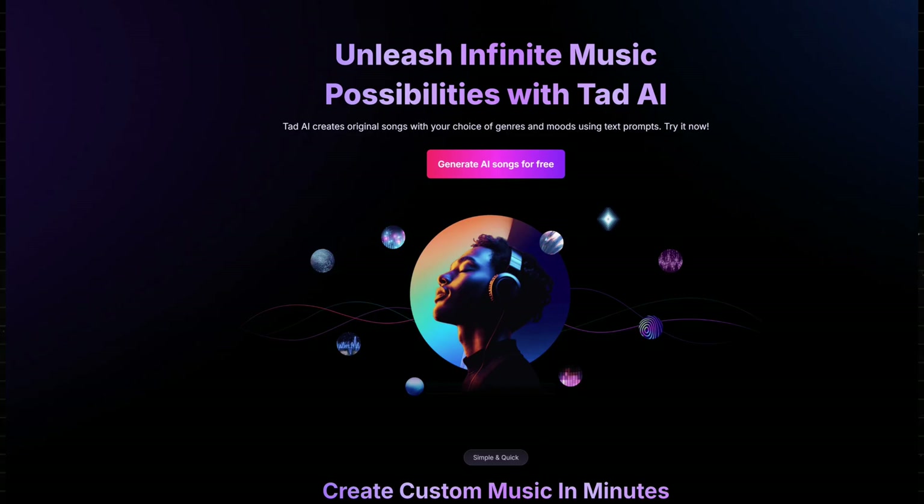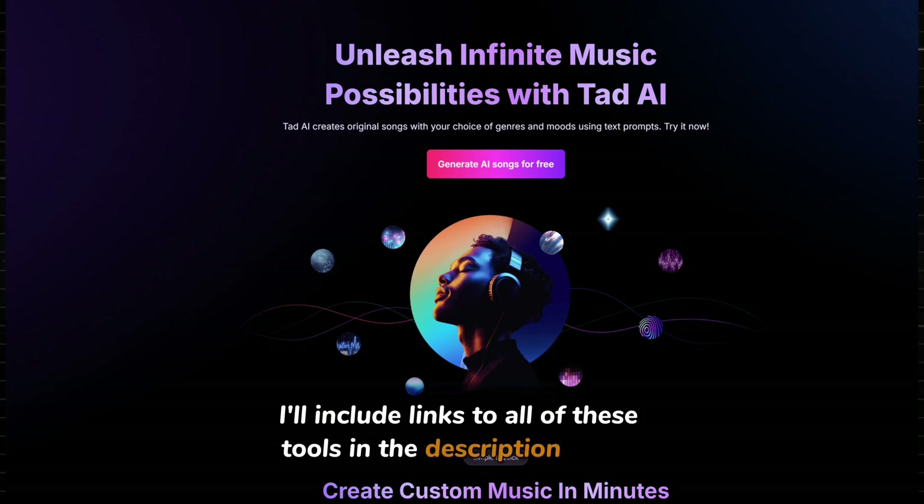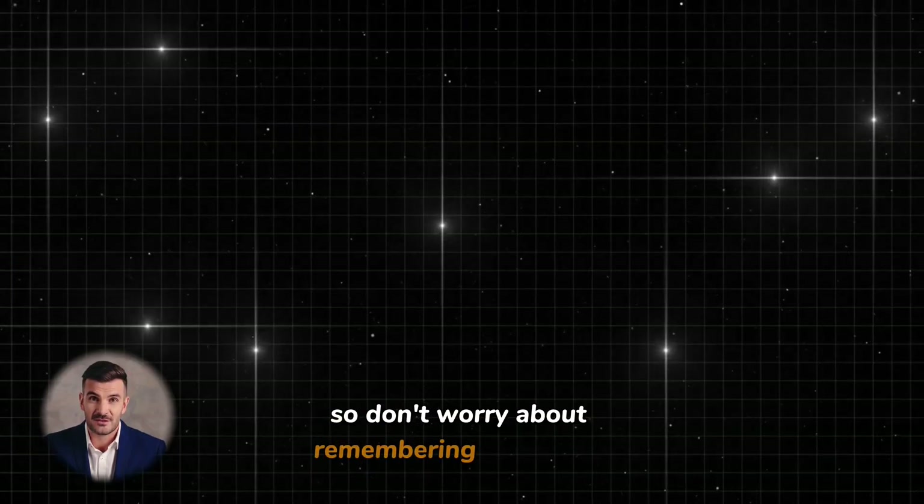As we go through the tutorial, we will make use of several AI tools. Apart from Polo AI, we'll also be using Tad AI, which you'll need to sign up for. I'll include links to all of these tools in the description below, so don't worry about remembering the details.